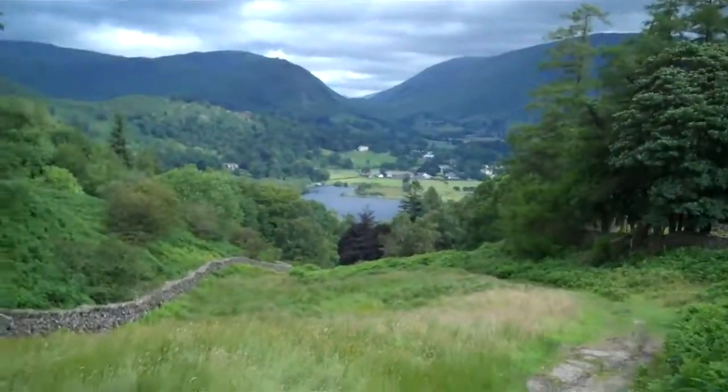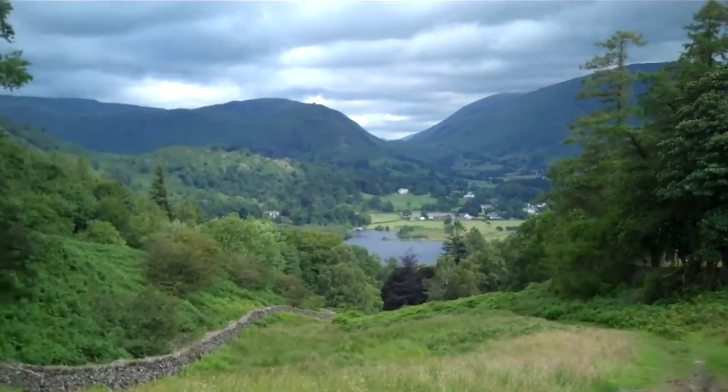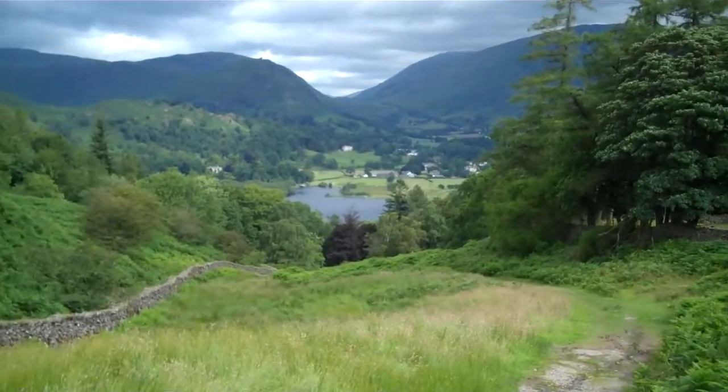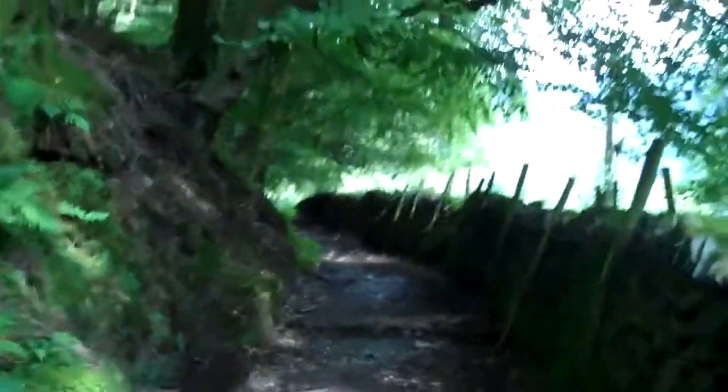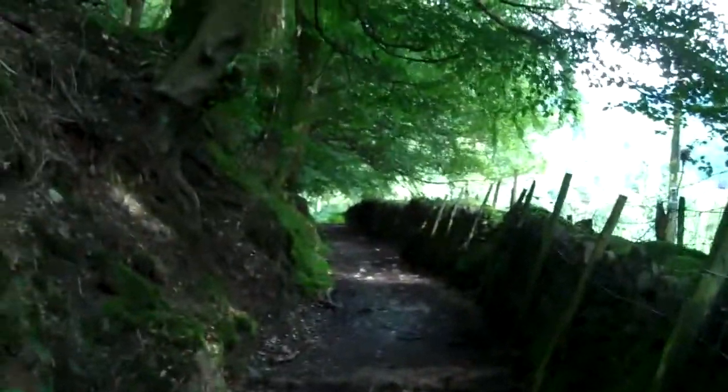This is a nice path down to Grasmere. This is going to be a hell of an easy day though - completely flat once I get to Grasmere. I do like these kind of paths in the trees.